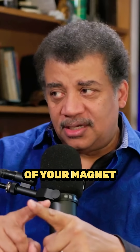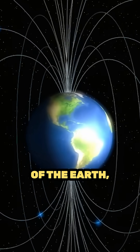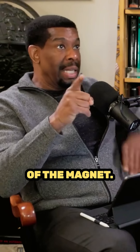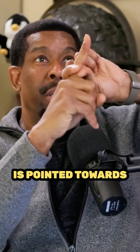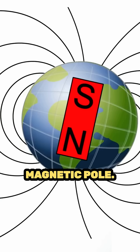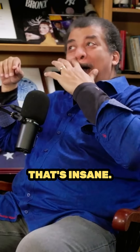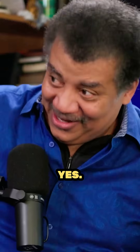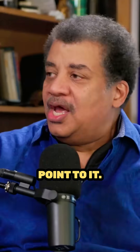If the north pole of your magnet is pointing to the north pole of the Earth, where is the Earth's south magnetic pole? The north pole of the magnet is pointed towards the north pole of the Earth. What attracted it? The south magnetic pole — yes! That's insane! The north pole is the south pole! We're calling it our north pole, and north magnets point to it.